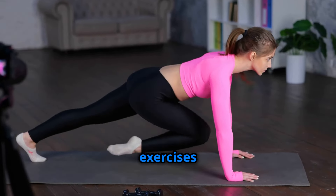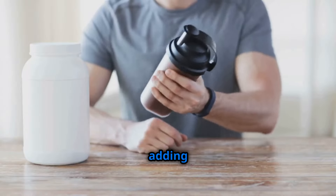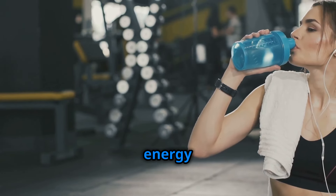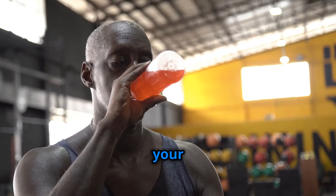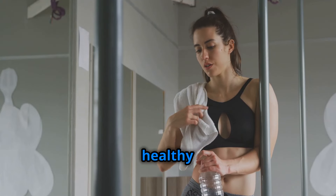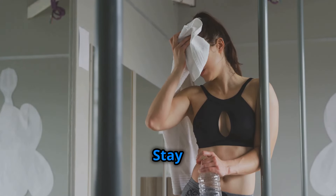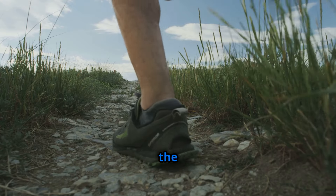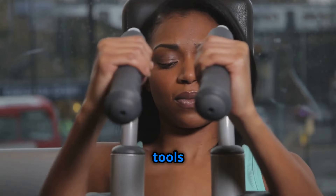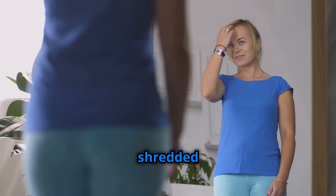Now that you've got the exercises down, let's talk fuel. To maximize your results and supercharge your workouts, consider adding a scoop of caffeinated protein to your routine. The caffeine provides an extra energy boost, while the protein helps repair and rebuild your muscles, leading to faster recovery and enhanced results. Remember, a healthy diet and regular exercise go hand in hand. Stay hydrated, get enough sleep, and fuel your body with the nutrients it needs to thrive. With dedication, consistency, and the right tools in your arsenal, you'll be well on your way to unlocking your full potential and achieving the shredded physique of your dreams.